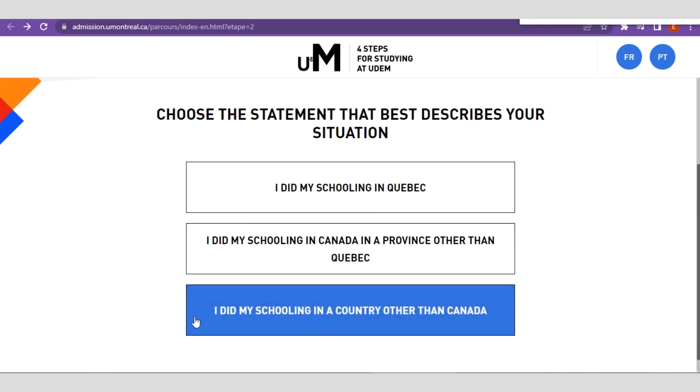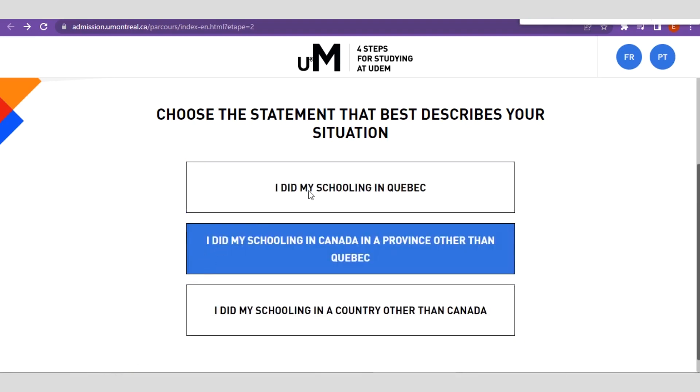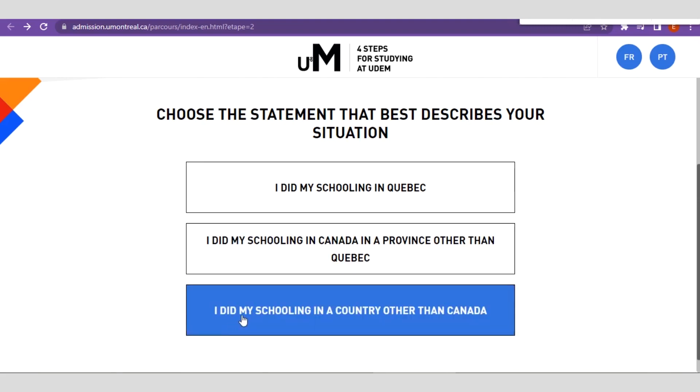If you're an international student, you can see three options. The first says 'I did my schooling in Quebec' — Quebec is a city in Canada, which is not our case. The second says 'I did my schooling in Canada in a province other than Quebec.' The third option is for international students coming from other countries — 'I did my schooling in a country other than Canada' — so go ahead and click on it.